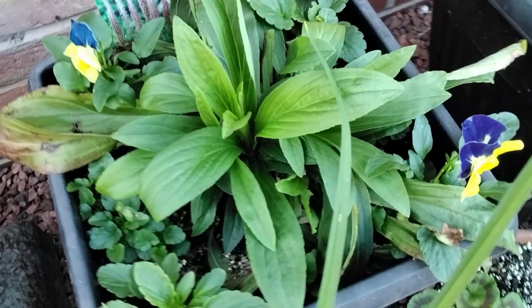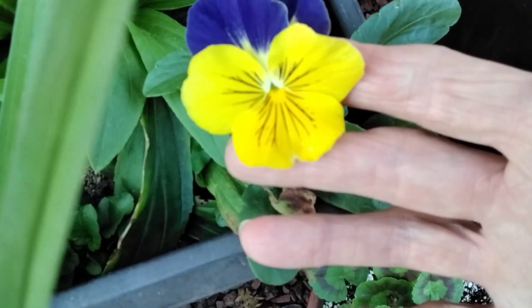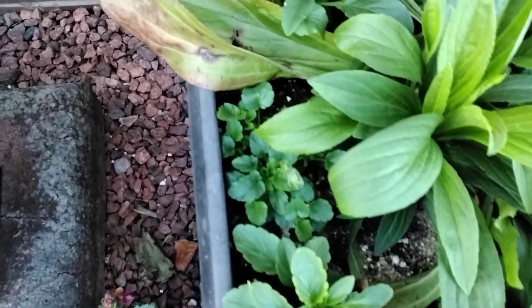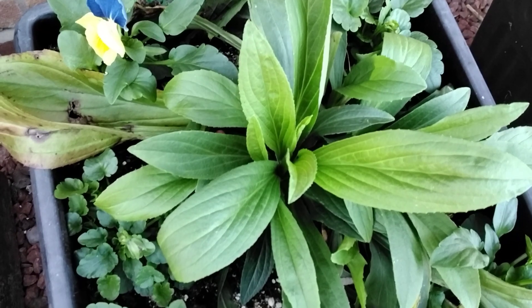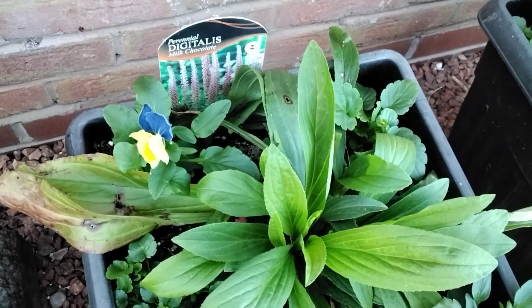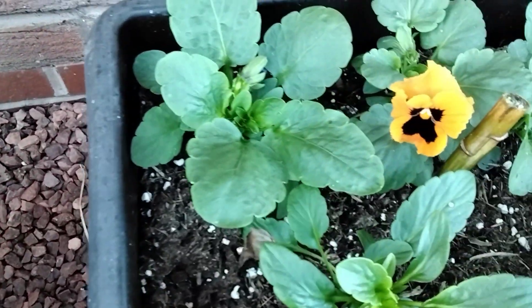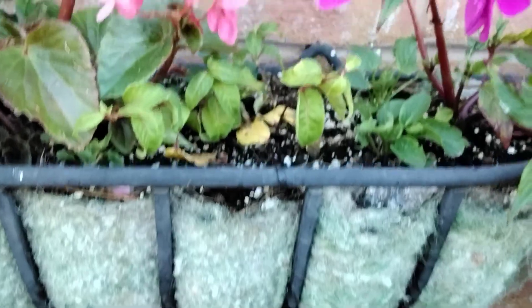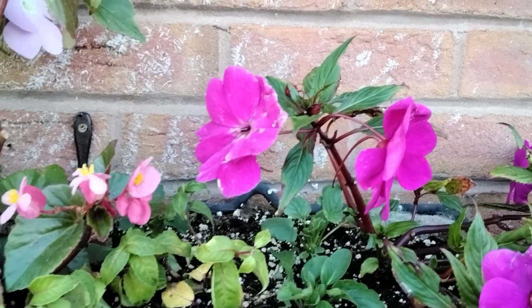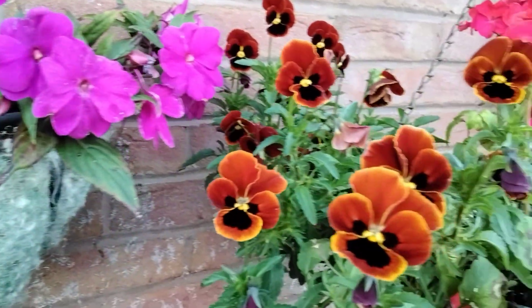Look at these pansies! And this big one is a digitalis - it's called Digitalis Milk Chocolate. I'll have to see what that turns out like next year. These are winter flowering pansies, but they're not bothered - it's nice and warm weather so they've grown on and they're flowering now.